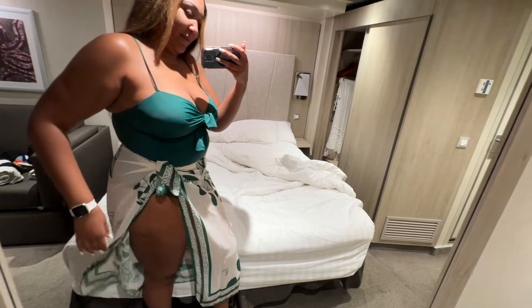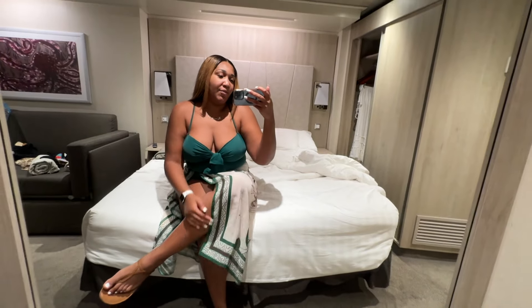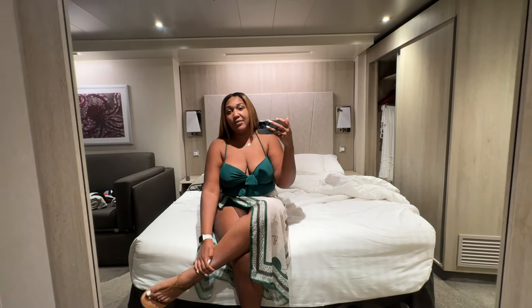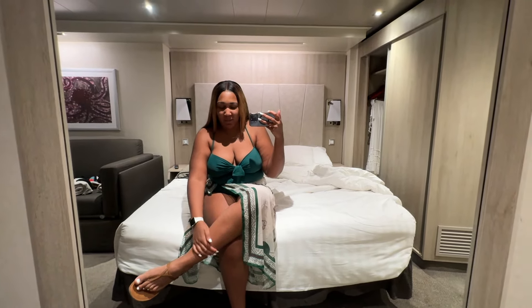Good morning, y'all! Today's outfit is courtesy of TikTok Shop — I have fallen into the TikTok Shop vortex. This little swimsuit comes with this cute little cover up. I really like the fact that you can just tie it up; it's a really cute and comfortable swimsuit. I will be sure to link it if I can.